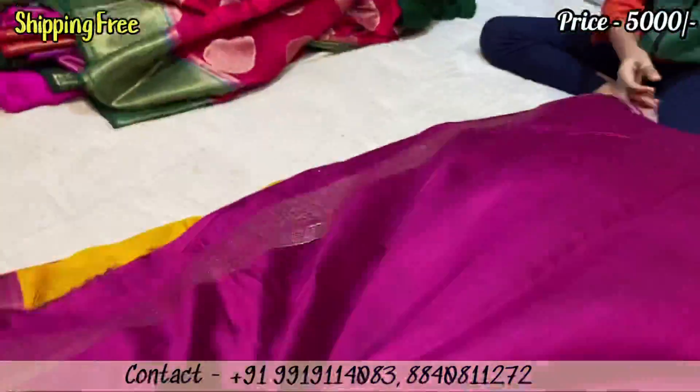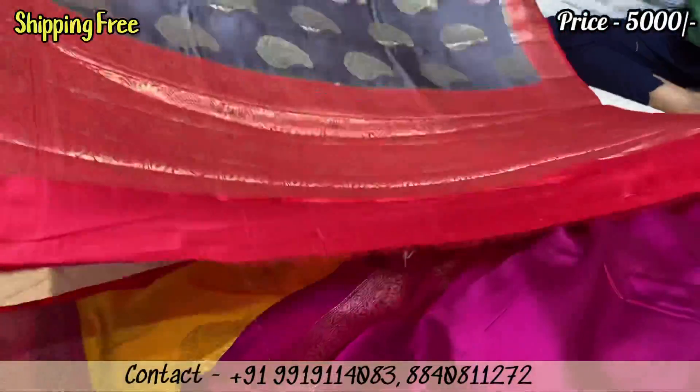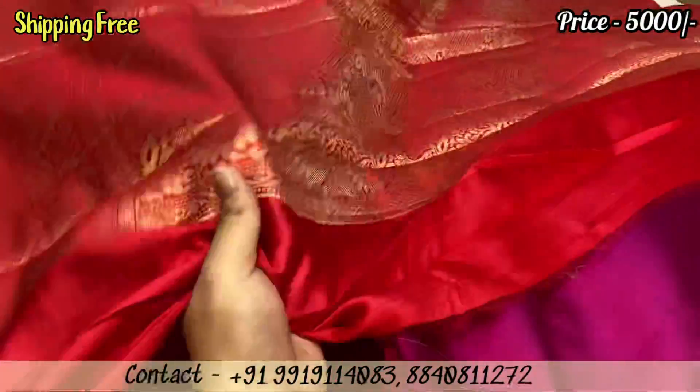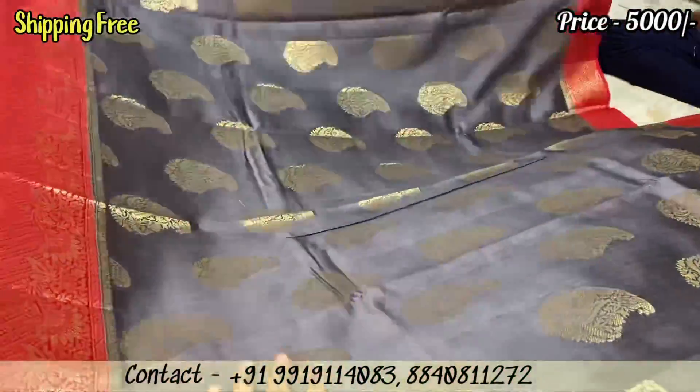I will show you a little bit of the fabric. The fabric will be very good — trust me. Next, I will show you the red color, blue and grey color combination. I will show you the last color in the video, and the whole body is all over design.